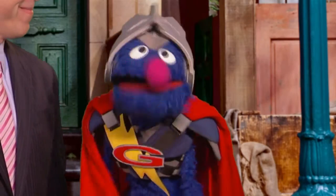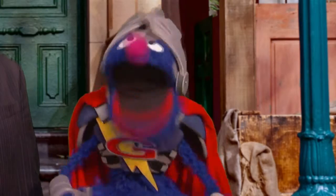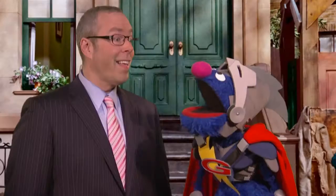Never fear, Andrew! It is I, Super Grover 2.0, here to save the day! Well, hello, Super Grover!